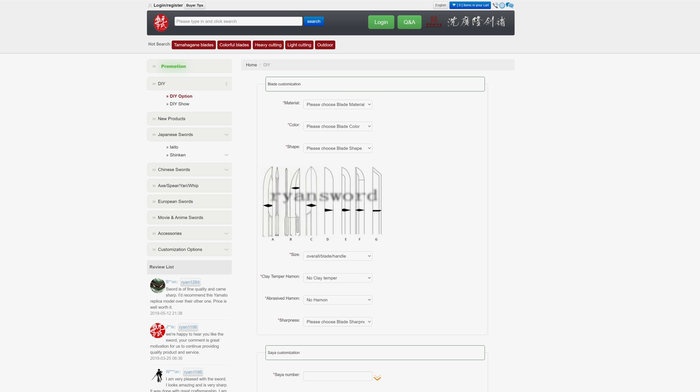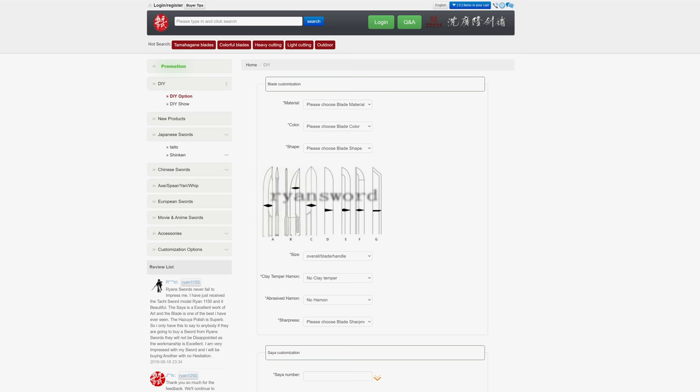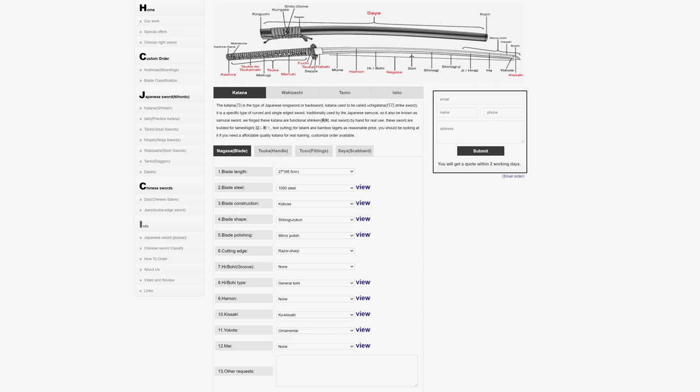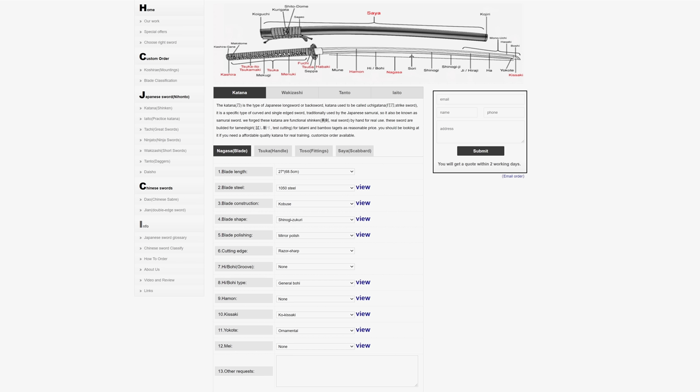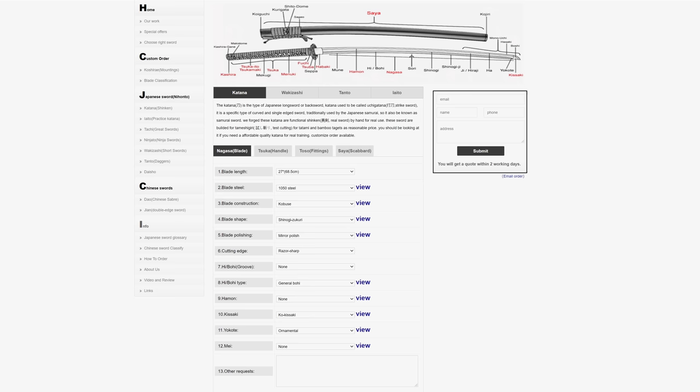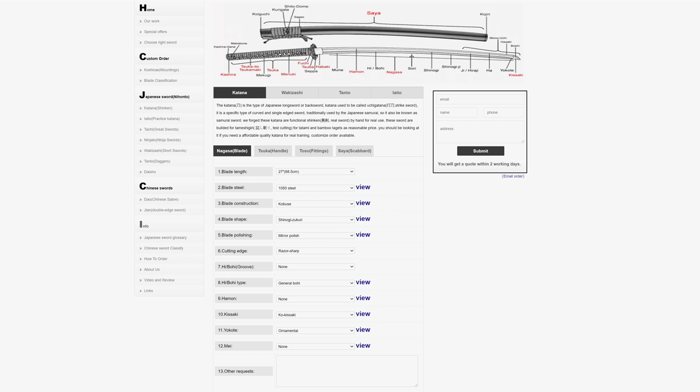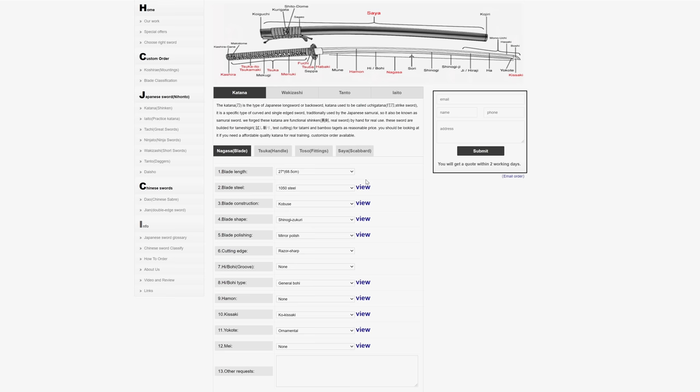Switching over to the websites — what I'm showing you here are three different websites from three different manufacturers that offer mass customization. I'm only referencing these because I've had samples from these vendors before, and the experience I've had with all of them has been overall good. There are other people that make these swords; if you've had a good experience with somebody else, throw it in the comments below. I'm going to stick with the Jaycoo site mostly because they have more options listed for me to go through — it's not because the other websites are bad, but they have more options to discuss.